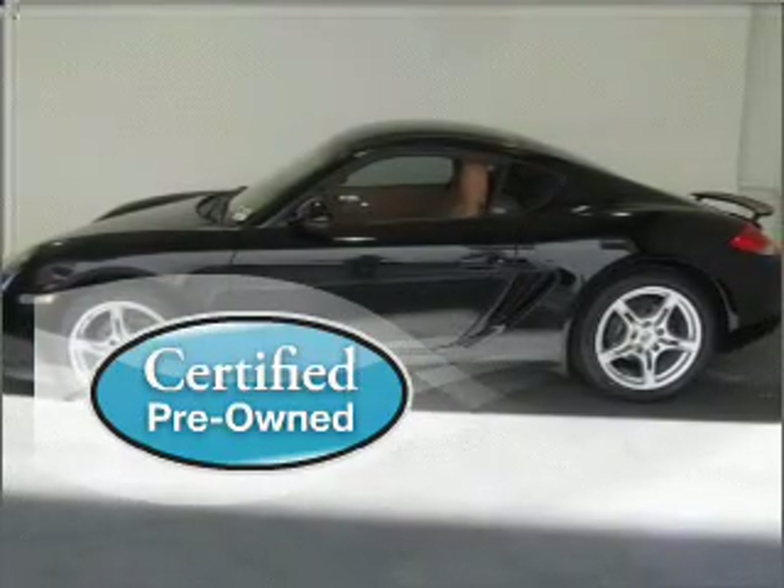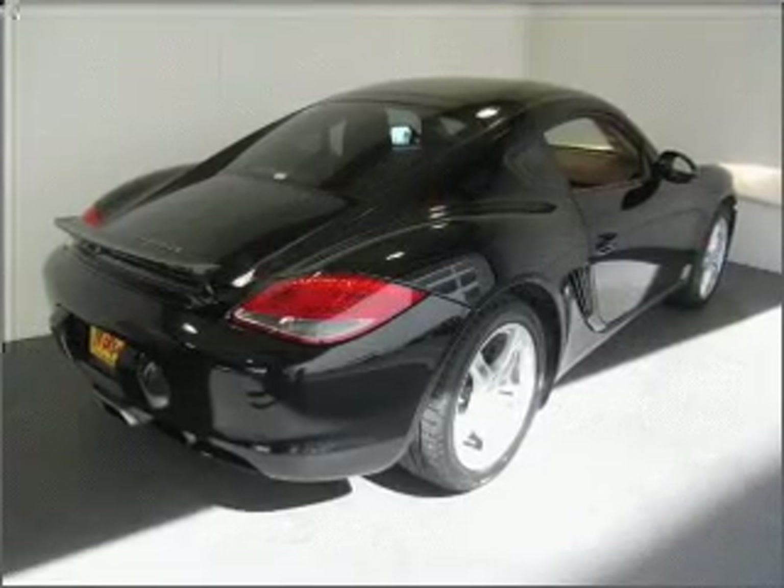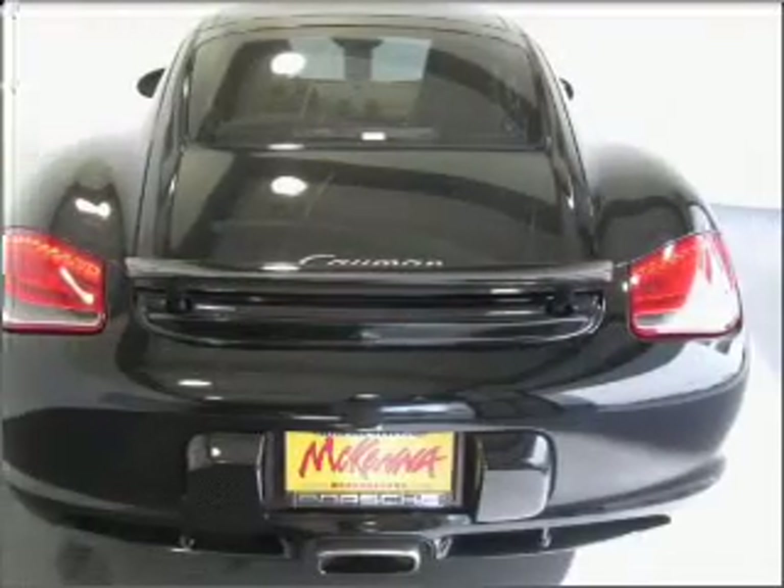Certified pre-owned means the vehicle has been inspected and is backed by a warranty. Fumble your keys no more with the convenience of keyless entry. This vehicle's leather seats add a stylish touch.